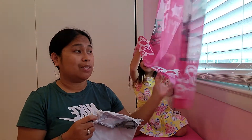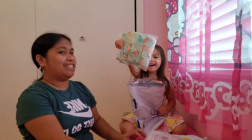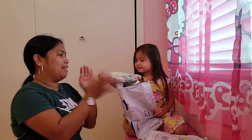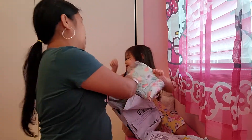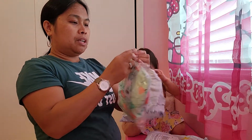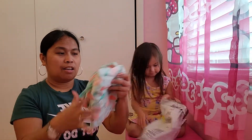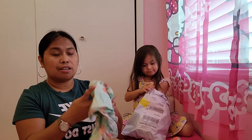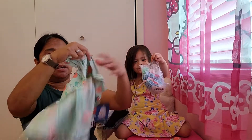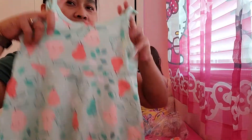We only have two items to unbox today. Go ahead and open it — we're gonna unbox a cute outfit from Walmart.com and a swimsuit. This is a three-piece outfit. I originally tried to order the beach outfit but we ended up getting this one.